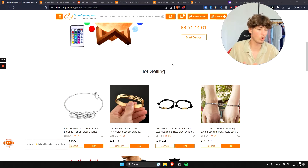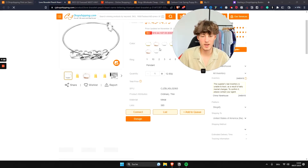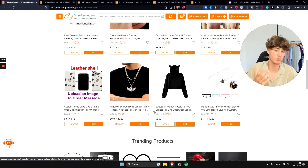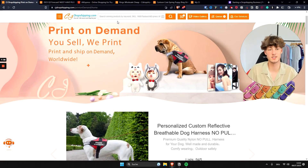They've also added a print-on-demand feature, so you can sell listings with your own custom logo, custom branding, or custom names. For example, this love bracelet lets you put in a custom name that will be displayed on the product, which is really useful if you're building up a Shopify store.